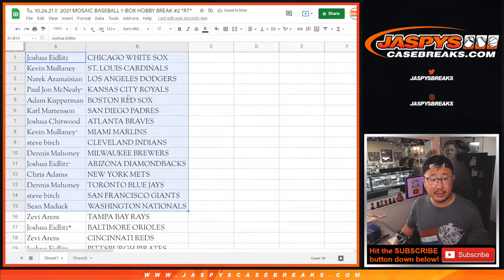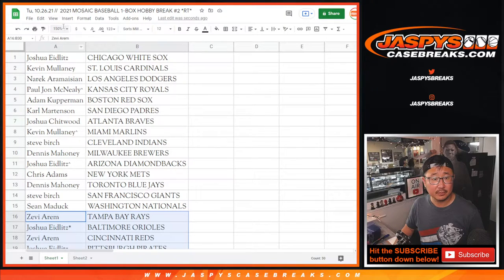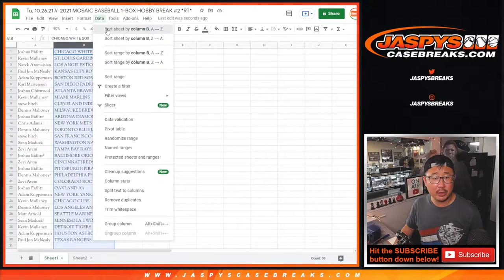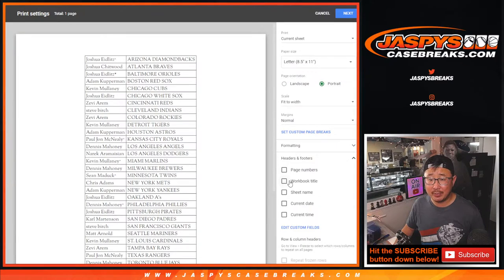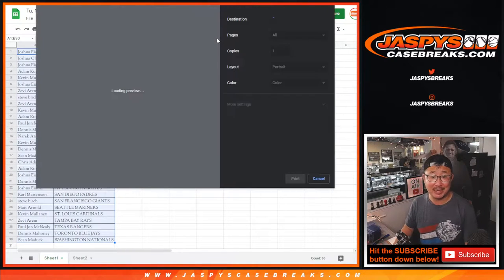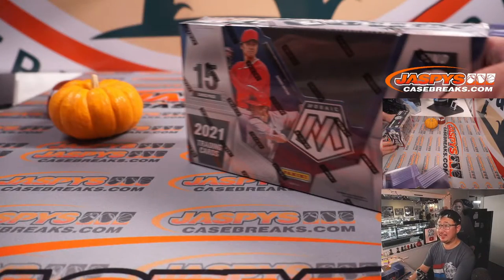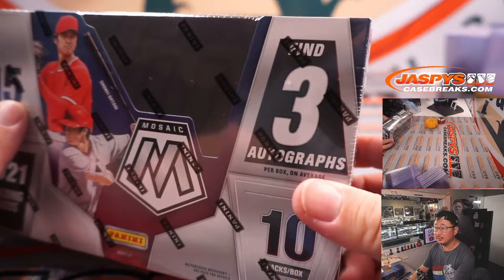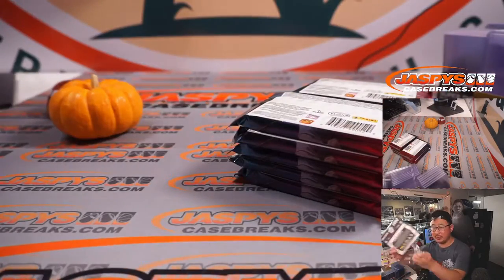There's the first half of the list right here, and there's the second half of the list right there. No trade window, so let's sort alphabetically by team. Let's just print, rip, and get right into it so we can get to the final dice roll — the giveaway spot — as quickly as possible. Could be some nice stuff in here too.